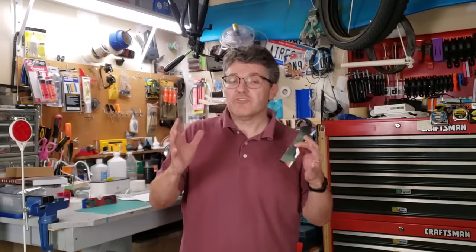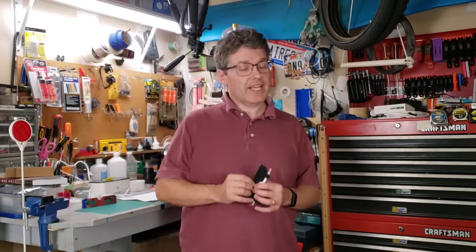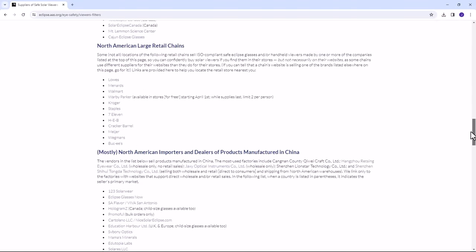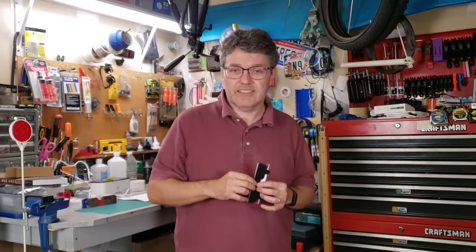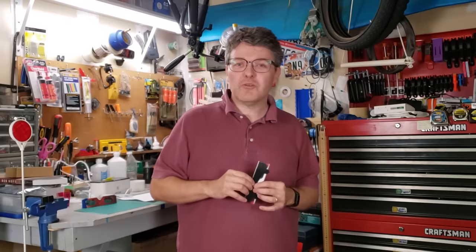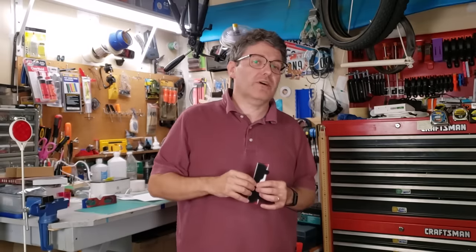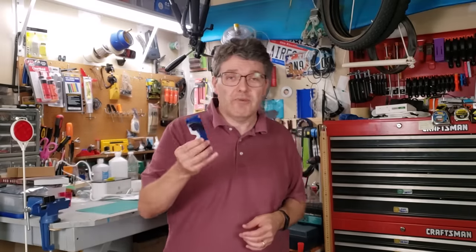The American Astronomical Society has a list of approved manufacturers, and it's a big list — there are a lot of different companies making approved solar eclipse glasses. If your brand is not on this list, I would be concerned about its quality. I've put a link directly to the list down in the description box.